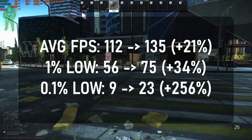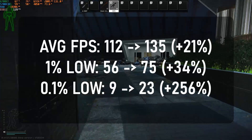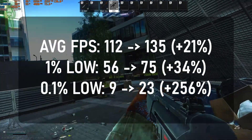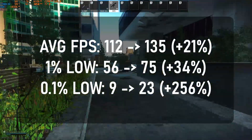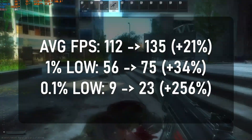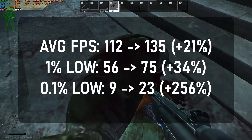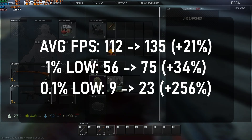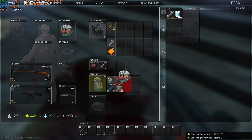In Escape from Tarkov, we see quite a big difference — more so in the 1% and 0.1% lows than the average, but even the average shows a pretty big improvement. There's a solid 20–30% jump, and the 0.1% lows are actually two and a half times higher. This is very important in a game like Tarkov because any stutter or jitter during an intense firefight often leads to death. This improvement is more to do with the 3D V-Cache than the increase in cores.